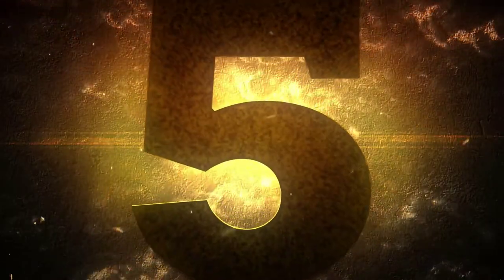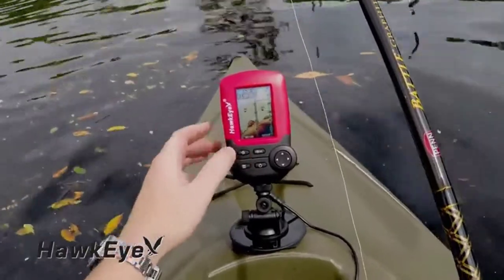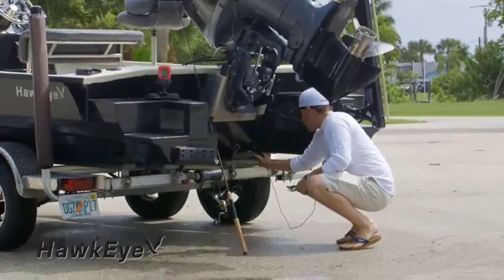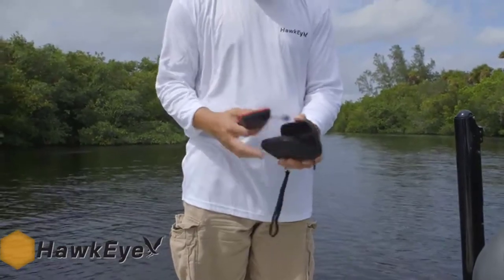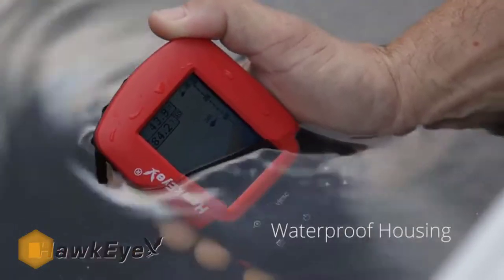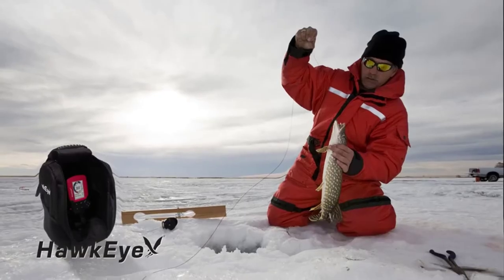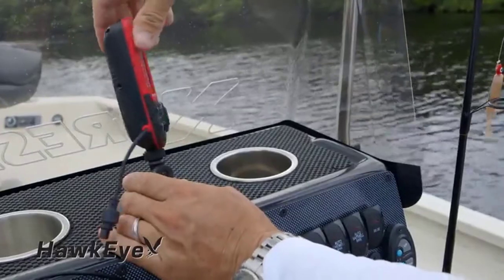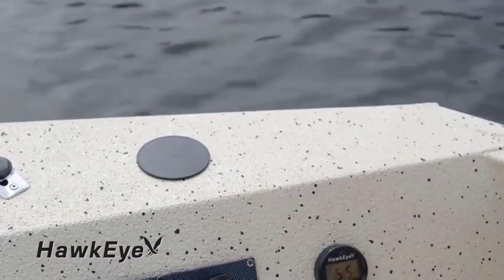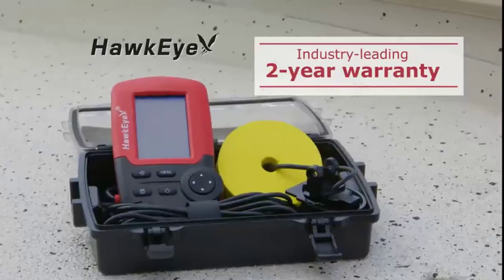Number five: the Hawkeye FishTrax 1C portable fish finder. It uses a 25-degree sonar beam that shows exactly where the fish are, displayed on a glare-free backlit display. The package includes a transducer, side skin adapter, sensor float, 30 feet of cable, and a cable strap. It runs up to 20 hours on just four AAA batteries, and the sensor works in deep weeds and icy conditions alike.